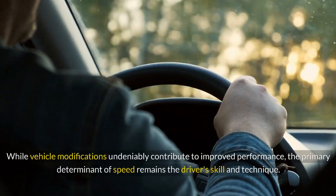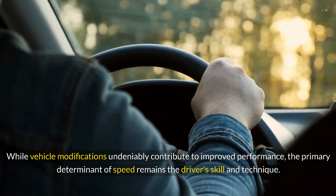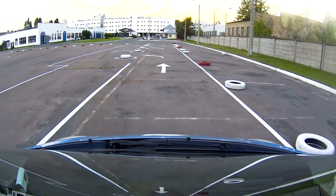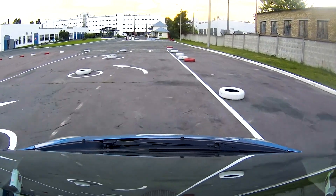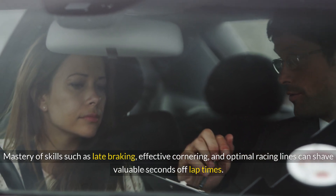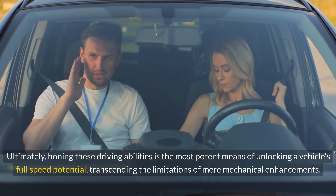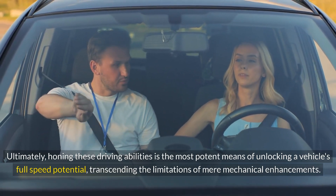Driver Training: While vehicle modifications undeniably contribute to improved performance, the primary determinant of speed remains the driver's skill and technique. Investing in professional driving instruction or engaging in track days and autocross events can significantly enhance one's comprehension of vehicle dynamics and advanced driving techniques. Mastery of skills such as late braking, effective cornering, and optimal racing lines can shave valuable seconds off lap times. Honing these driving abilities is the most potent means of unlocking a vehicle's full speed potential.